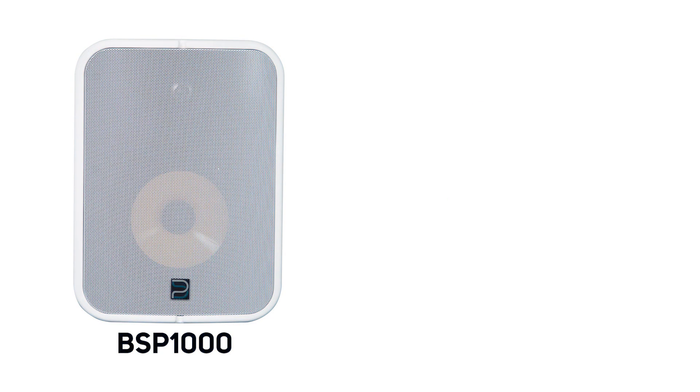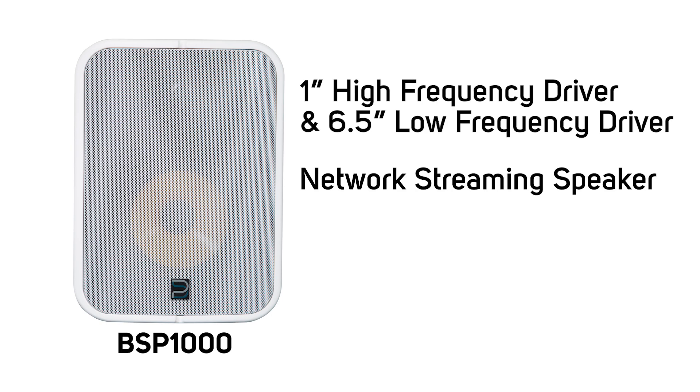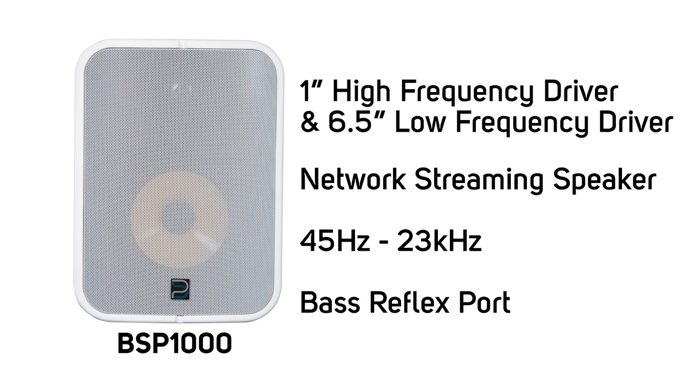The BSP1000 has a 1-inch high-frequency driver and 6.5-inch low-frequency driver, providing a frequency response of 45 Hz to 23 kHz. Additionally, the BSP1000 has a bass reflex design with a provided port plug for outdoor use.